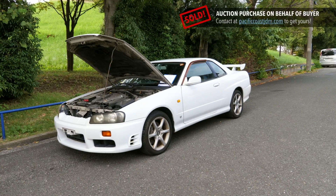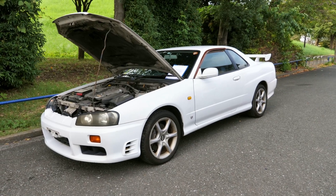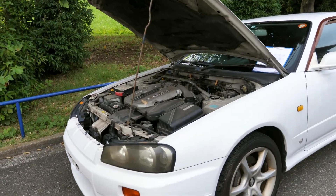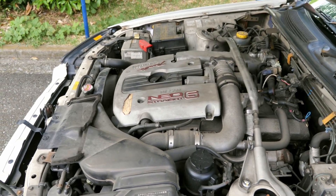Hey there, it's Derek here from Pacific Coast Auto in Japan. We're looking at a 1998 Nissan Skyline. This one is a 25GT Turbo model, so that's the inline six-cylinder, single-turbo, NEO version of the RB25 engine. It puts out 280 horsepower in this iteration.